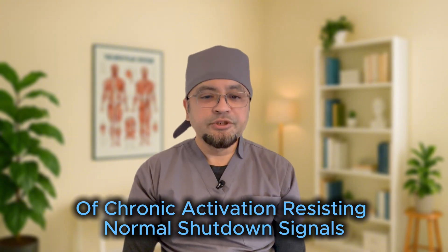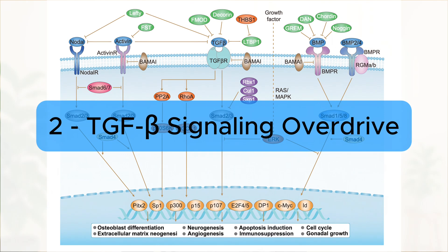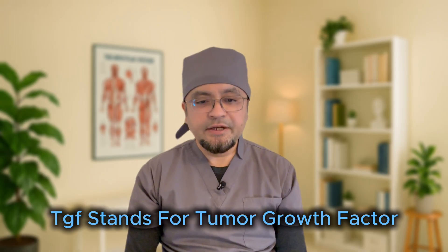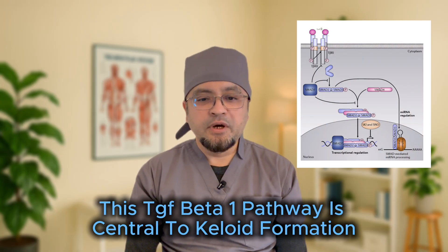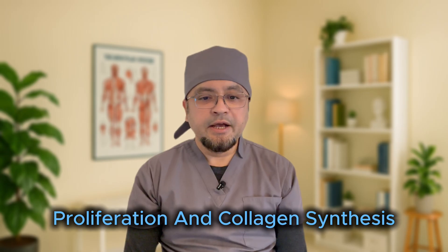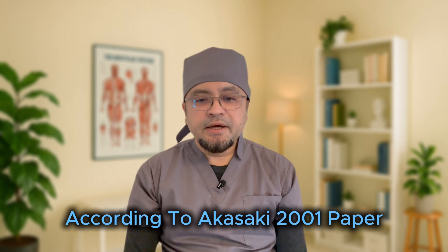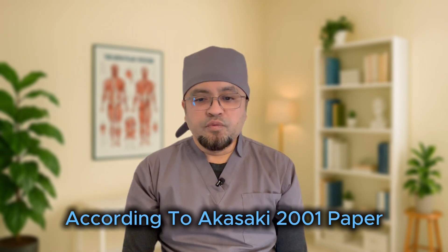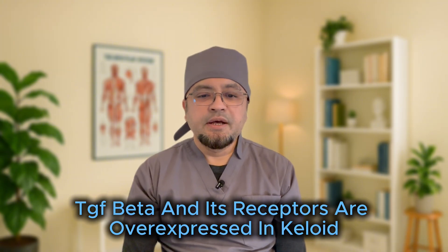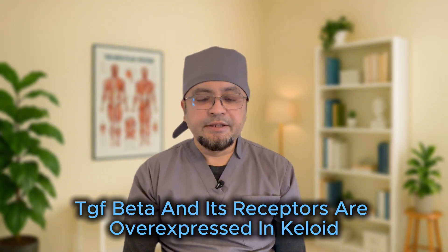Secondly, TGF-beta signaling overdrive. TGF stands for tumor growth factor. The TGF-beta-1 pathway is central to keloid formation — it stimulates fibroblast proliferation and collagen synthesis. According to Akasaka's 2001 paper, TGF-beta and its receptors are overexpressed in keloid tissue, amplifying fibrosis.